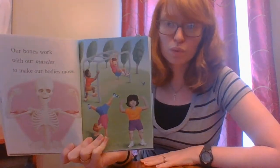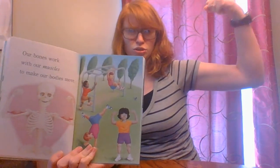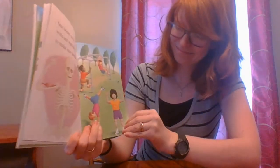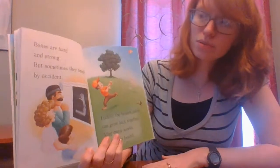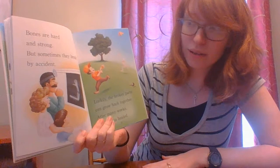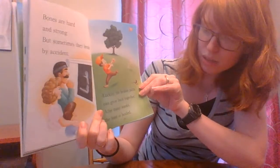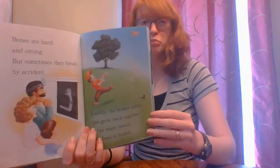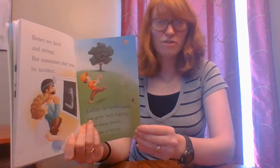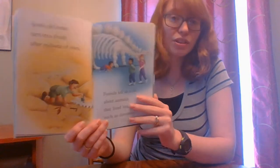Our bones work with our muscles to make our bodies move. Can you make a muscle? Bones are hard and strong, but sometimes they break by accident. Luckily, the broken parts can grow back together. After many weeks, your bones are healed. Have you ever had a broken bone, or maybe somebody in your family? It takes a long time for them to heal, but eventually they do.